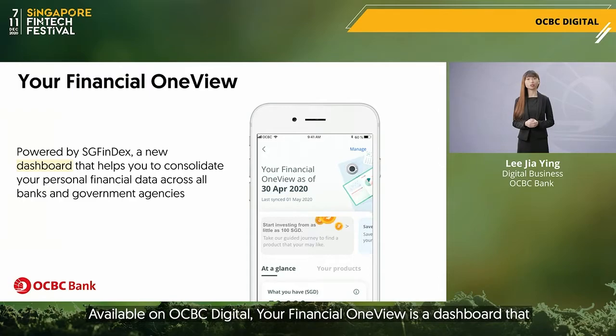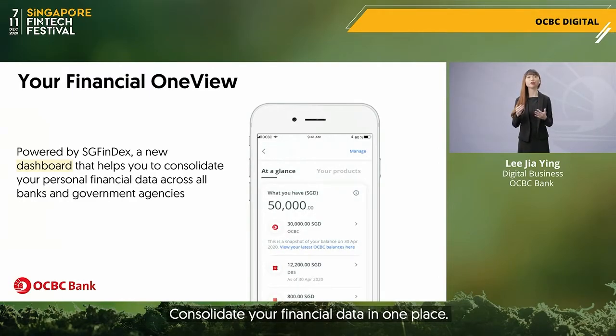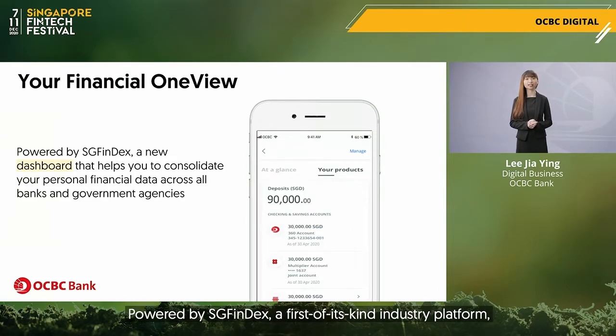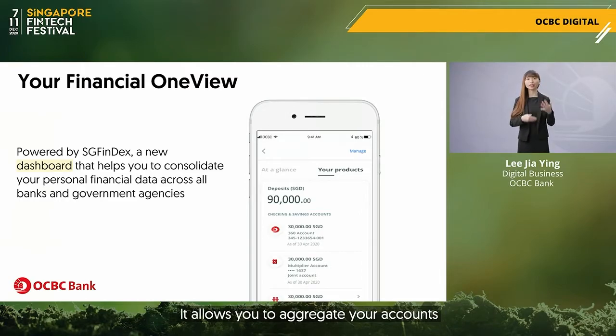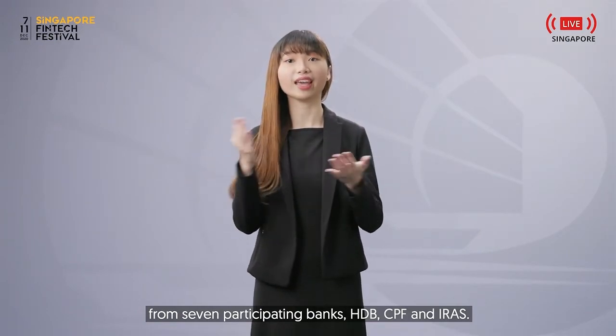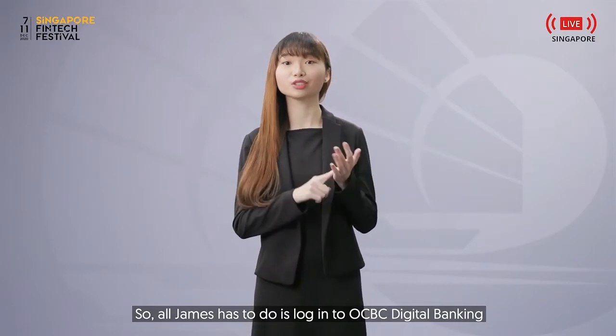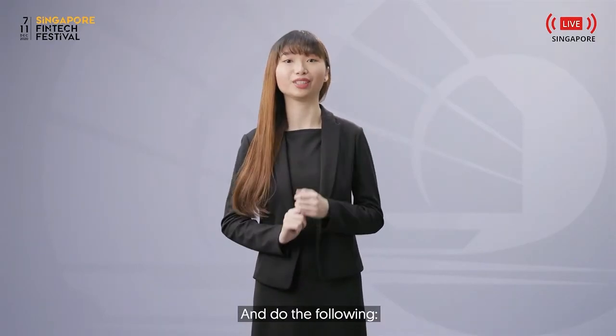Available on OCBC Digital, your Financial OneView is a dashboard that consolidates your financial data in one place. Powered by SGFindex, a first-of-its-kind industry platform, it allows you to aggregate your accounts from several participating banks, HDB, CPF and IRAS. All James has to do is log in to OCBC Digital Banking and do the following.